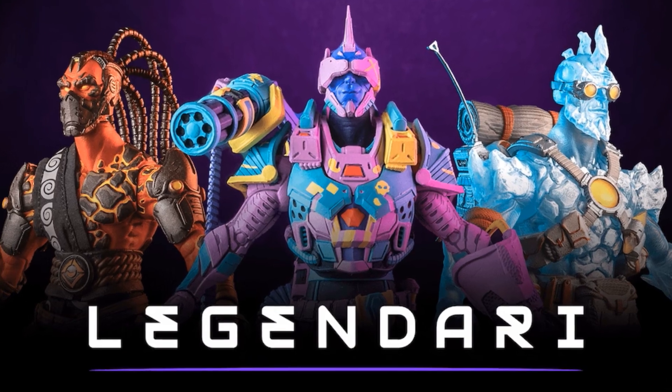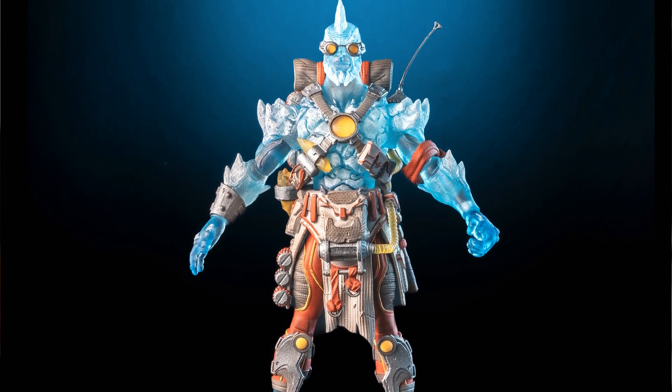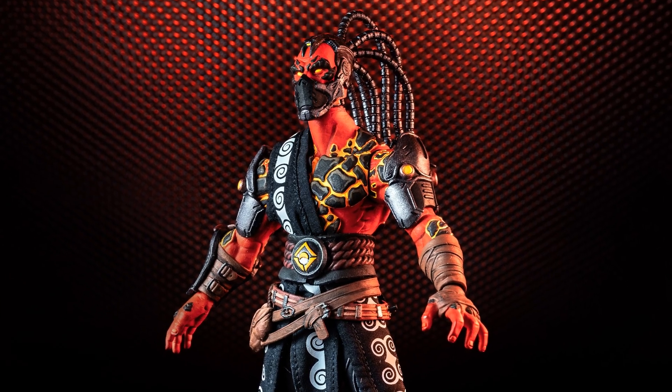How's it going everyone? So there's this brand new line of action figures up on Kickstarter right now that is really cool and totally unique, like something I've never seen before, and I just want to share this with you guys because it's really, really cool.